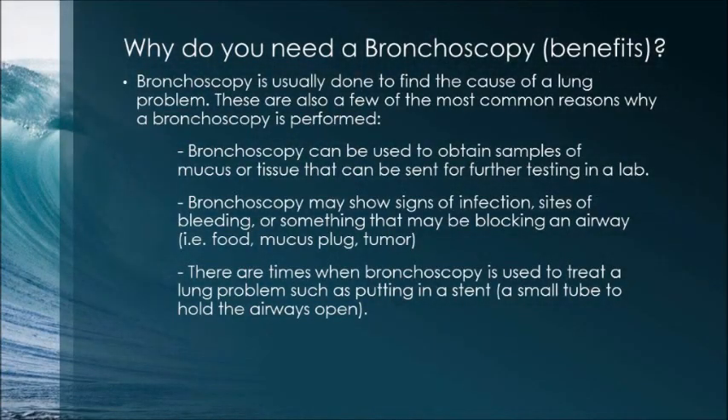Why do you need a bronchoscopy, or what are the benefits of having a bronchoscopy? Bronchoscopy is usually done to find the cause of a lung problem, but there are also other reasons why a bronchoscopy can be done. Here are a few of the most common reasons. Bronchoscopy can be used to obtain samples of mucus or tissue that can be sent for further testing in a lab.